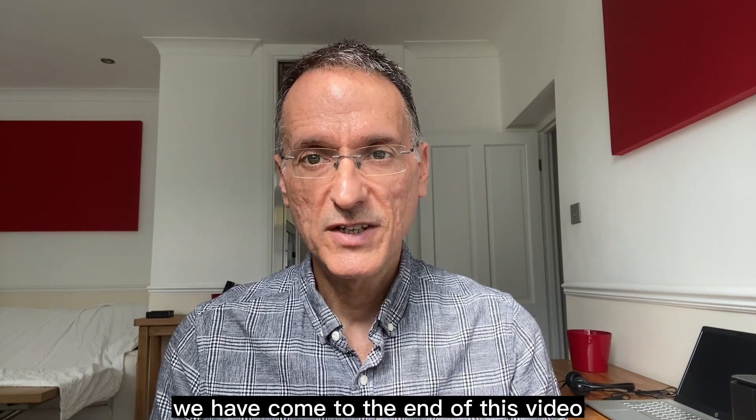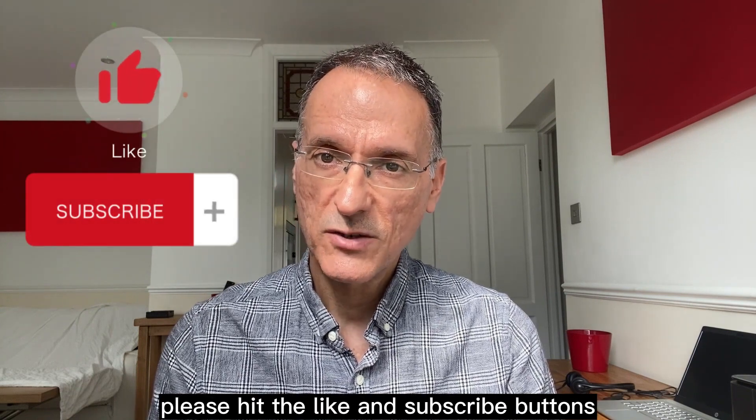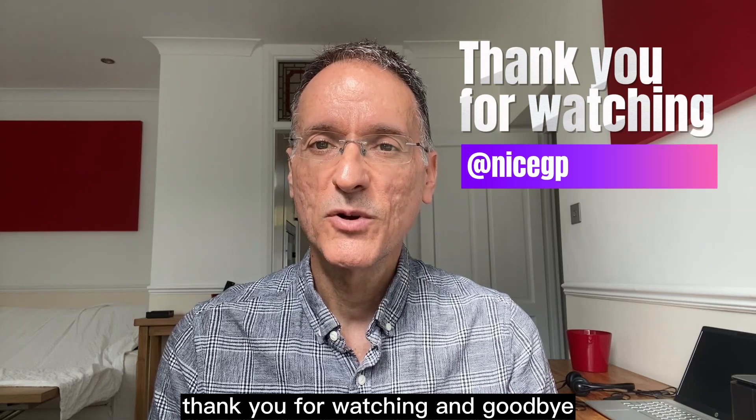We have come to the end of this video. I hope that you have found it useful, and if so, please hit the like and subscribe buttons. Thank you for watching and goodbye.